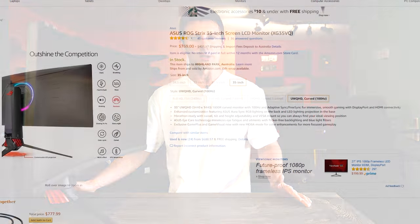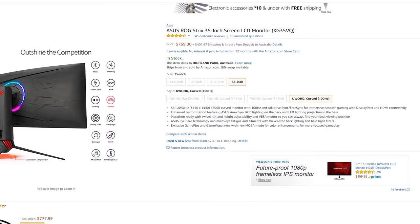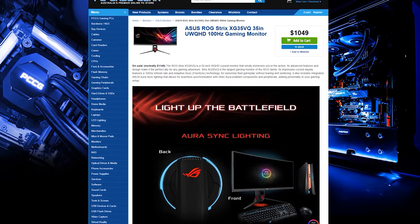Welcome back to Tech Yes City. This is Brian coming to you today with a monitor that's coming in at $770 US — at least that's the price on Amazon. If you're in Australia, it's about 1,050 AUD, so it is relatively well priced compared to the US.